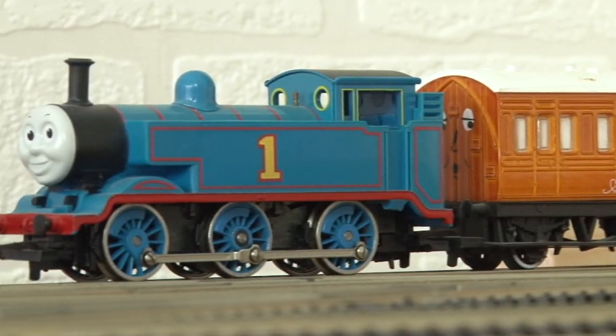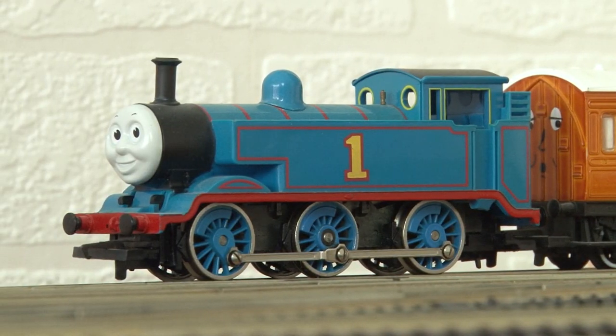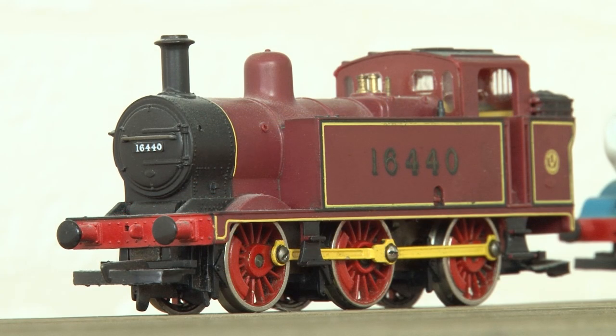My first engine was a Thomas I got for Christmas as part of a starter set, and I'm pleased to say that he still runs to this day. That same Christmas my grandad also gave me one of his locos, which is this really nice little red LMS tank engine.